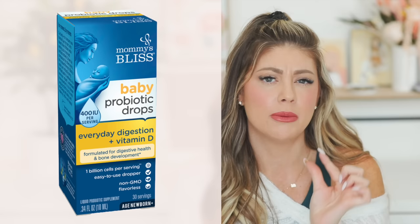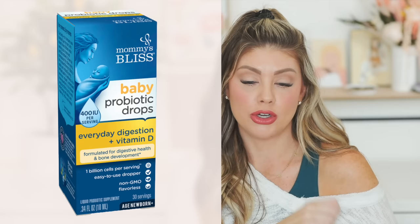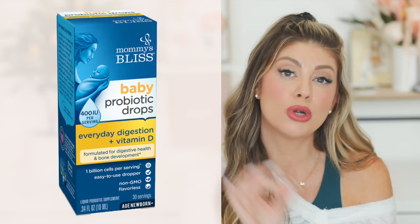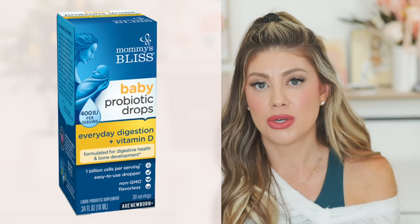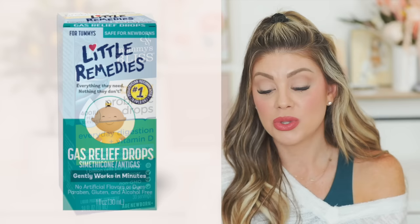Mommy's Bliss makes a probiotic and vitamin D drop combo. A lot of people don't know that breast milk has very minimal vitamin D, so pediatricians recommend a vitamin D drop — put it in the bottle or on your breast before nursing — to prevent rickets and build stronger bones. The probiotic component helps with gas and tummy issues that cause fussiness around the first four months.